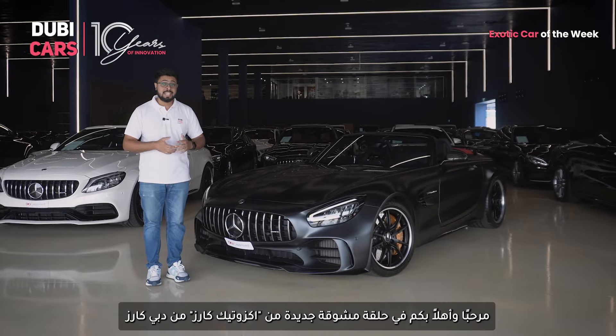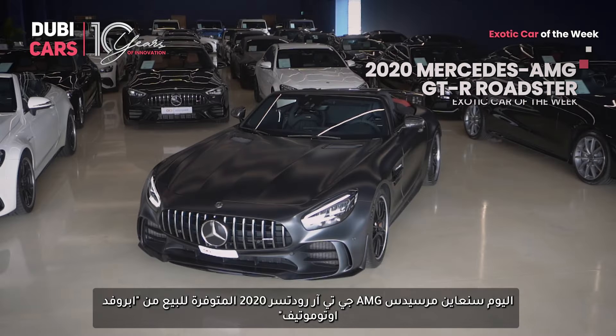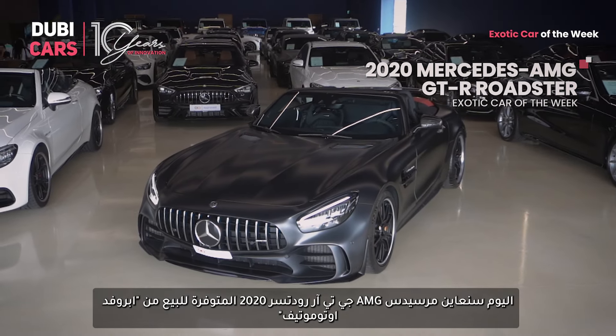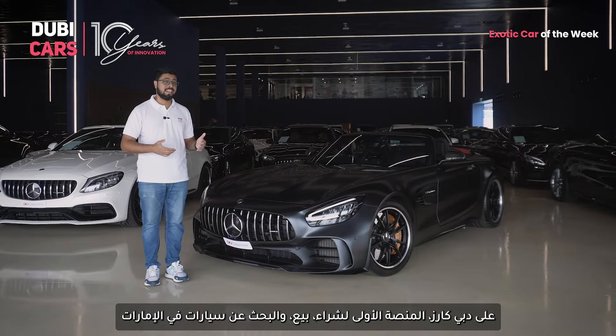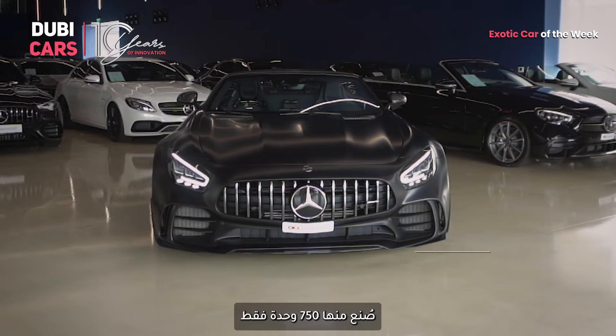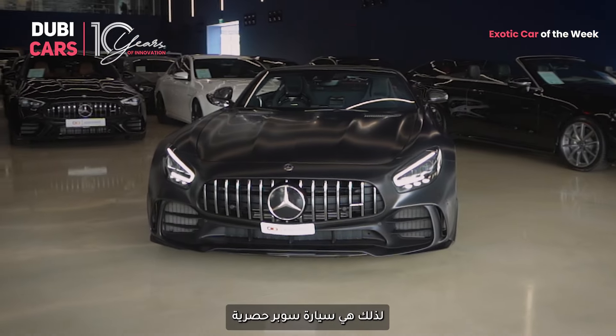Hello and welcome to another exciting episode of Exotic Cars on Dubicars. Today, we're taking a closer look at this 2020 Mercedes-AMG GT-R Roadster listed by Approved Automotive on Dubicars, your go-to platform for buying, selling and researching cars in the UAE. With just 750 units produced, this sports car is super exclusive too. Let's get started.